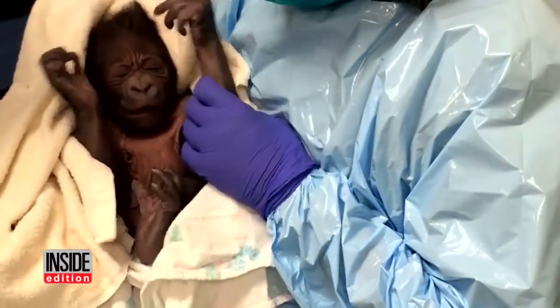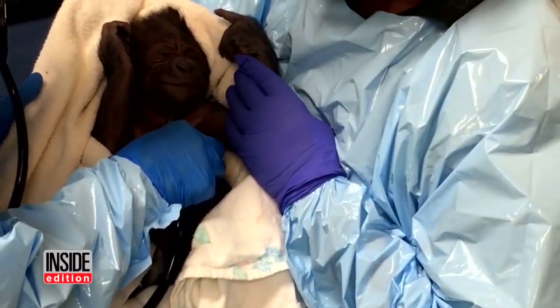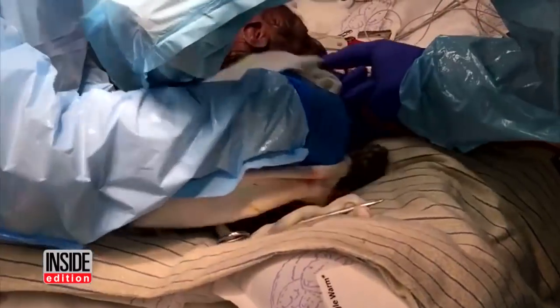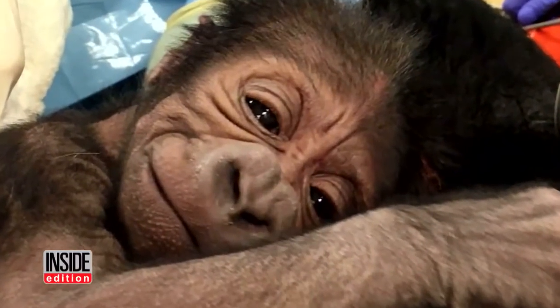Kira gave birth to a healthy male. It's especially good news for the Philadelphia Zoo, the nation's oldest, because this gorilla species is facing extinction. Just look at that face.